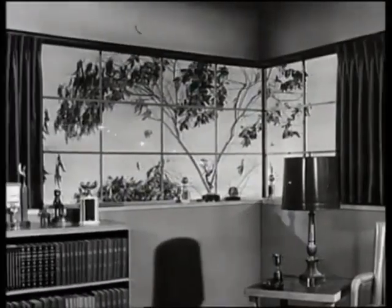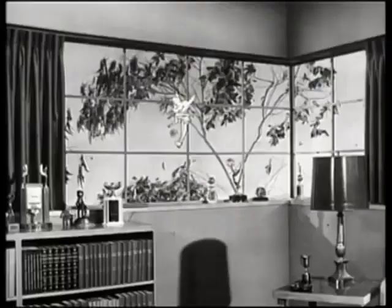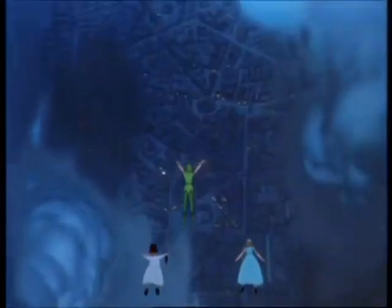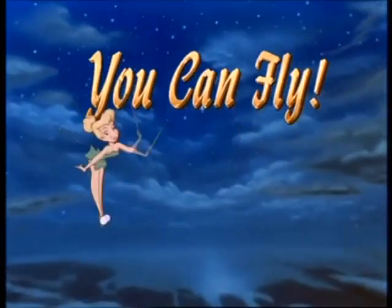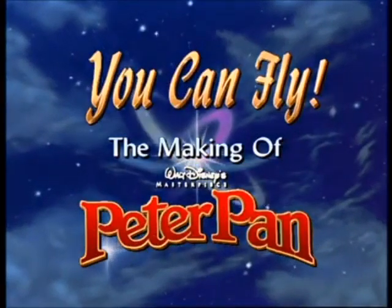Now, Tink, wait a minute. Haven't you forgotten something? Aren't you going to take the audience along? Come on, everybody, here we go! Off to Neverland! Fly away with us — second star to the right and straight on till morning — and discover the behind-the-scenes story of how the timeless tale of Peter Pan was transformed into a soaring Disney classic.